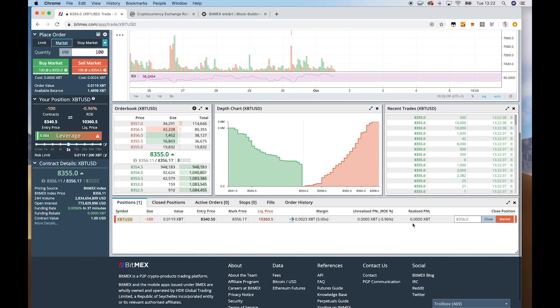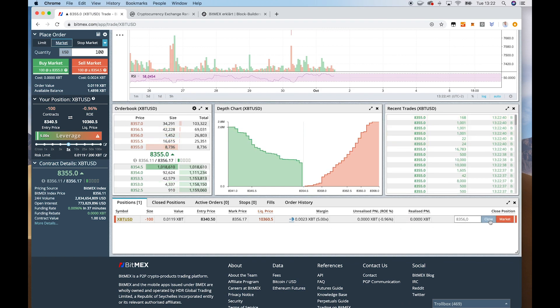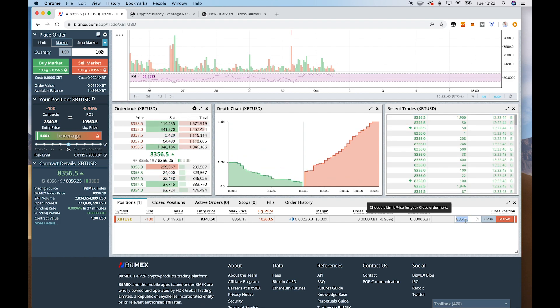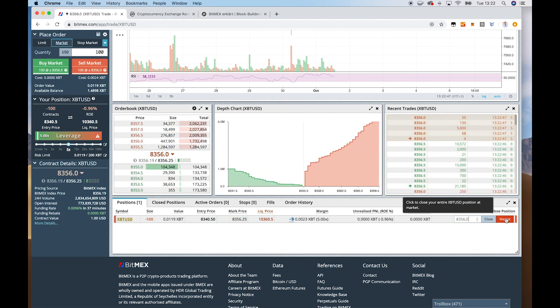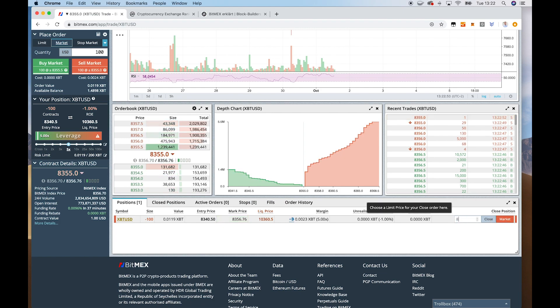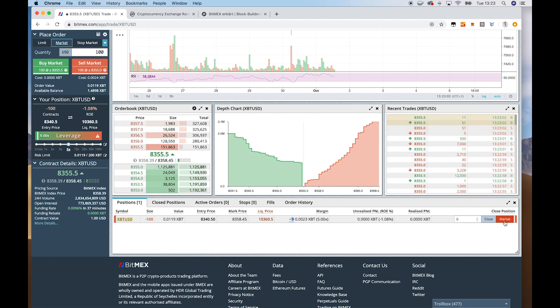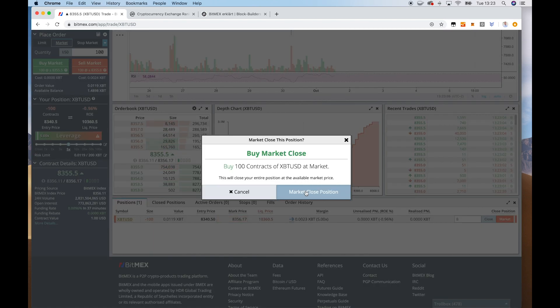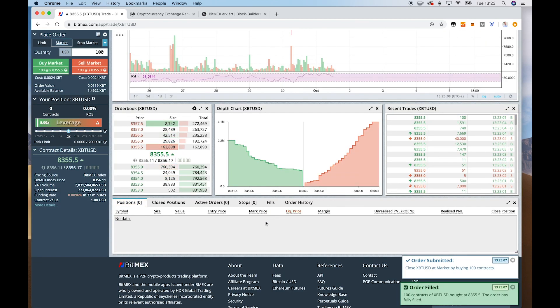So now if you want to cancel your position, you just have to either close the position with a market order by clicking here, or you can say you want to close the position when the price drops to a certain value. We want to close the position now with the market order — all we have to do is click Market, and then the position is closed.